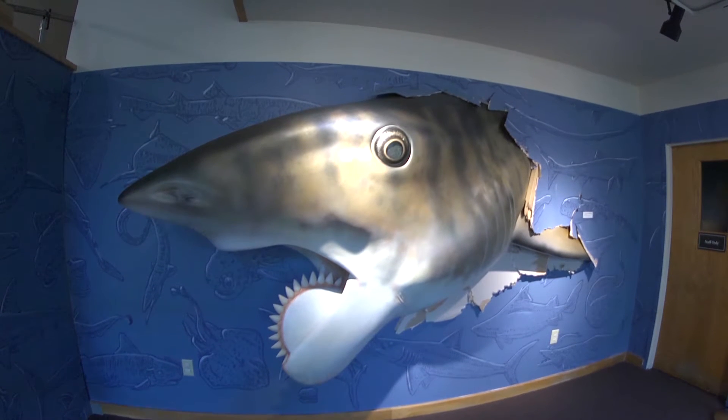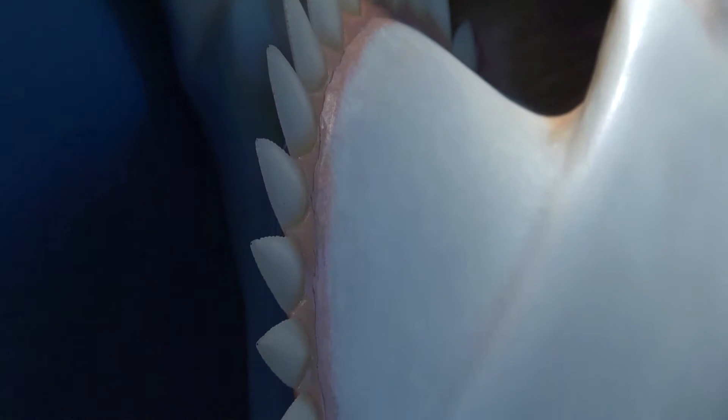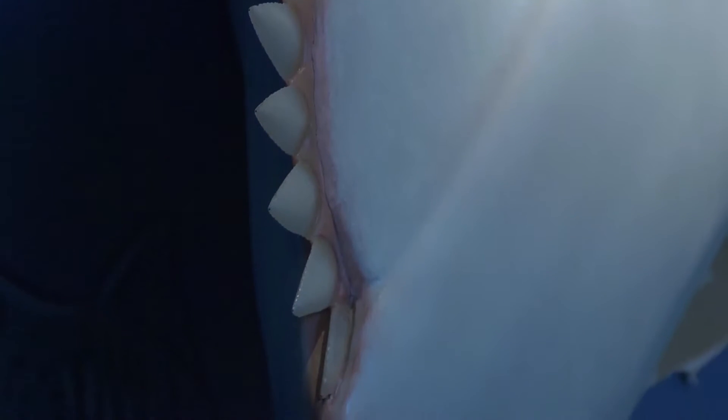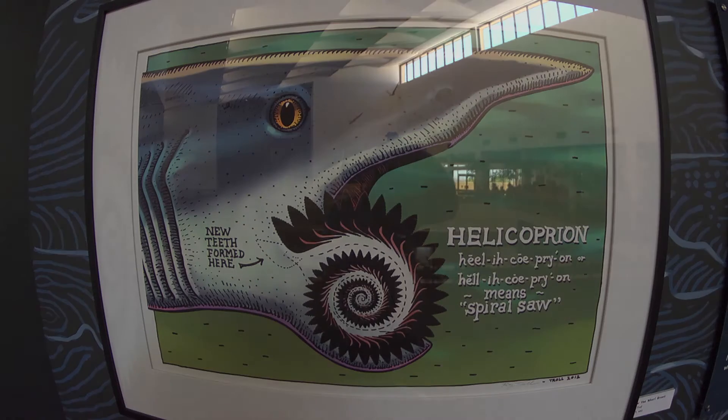The discovery of the new fossil brings with it numerous questions and mysteries. But the buzzsaw shark posed most unusually difficult questions to answer. When the whorl-toothed shark was first found, and for maybe almost a century, no one could figure out how the jaw works. If you look at that whorl, it was really hard to understand where it was even located on the shark.